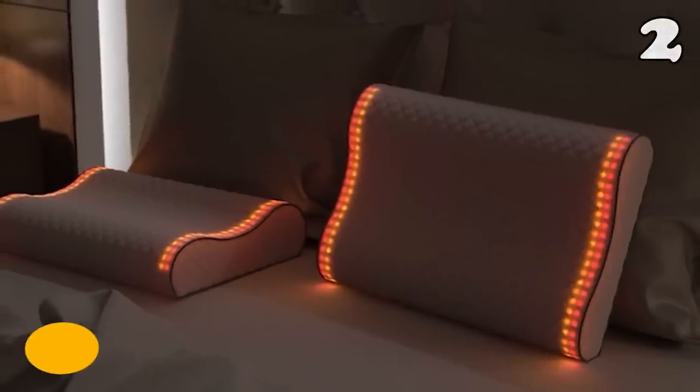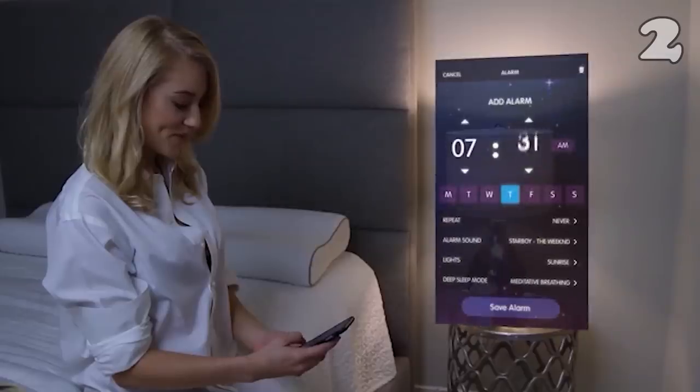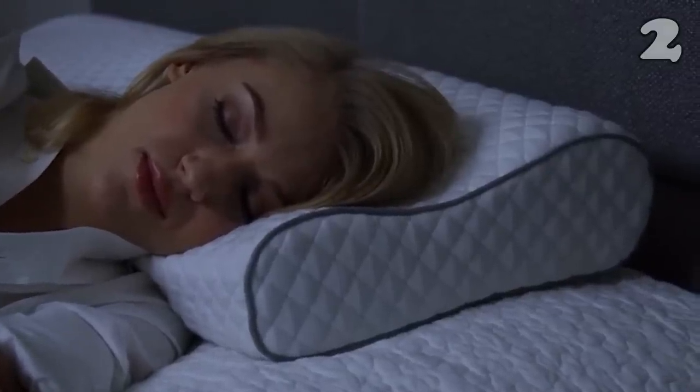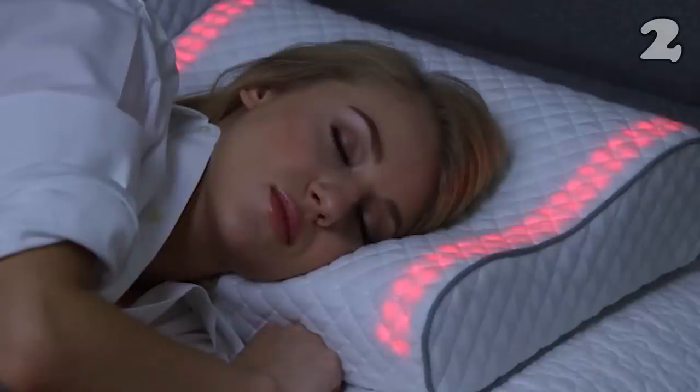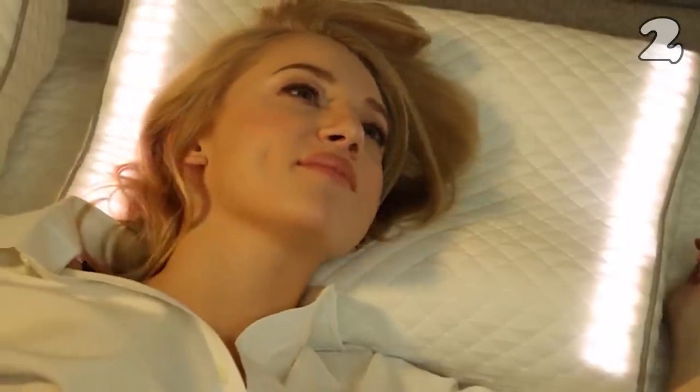Goodbye to those scary alarm tones which wake you up all of a sudden and give you anxiety at the start of a morning. This Sunrise Smart Pillow is here to gently wish you a good morning as it gradually wakes you up because of its lighting strips that imitate sunlight. It can be adjusted from 5 to 30 minutes, all depending on how difficult it is to wake you up.